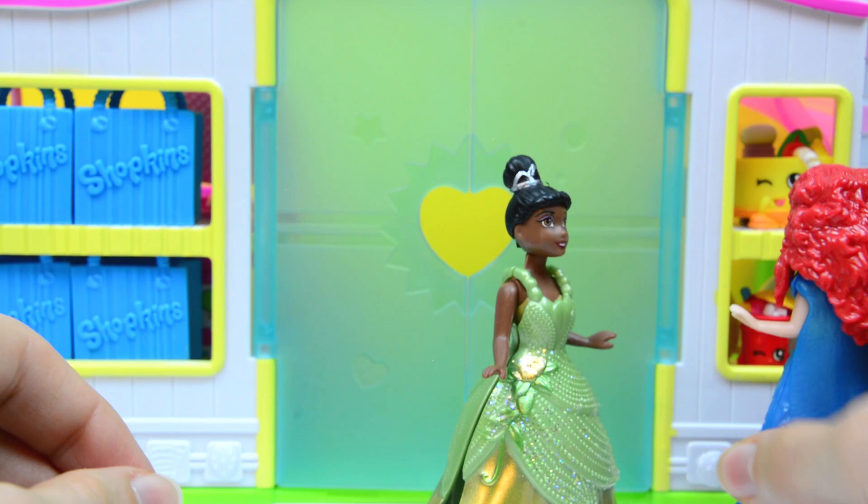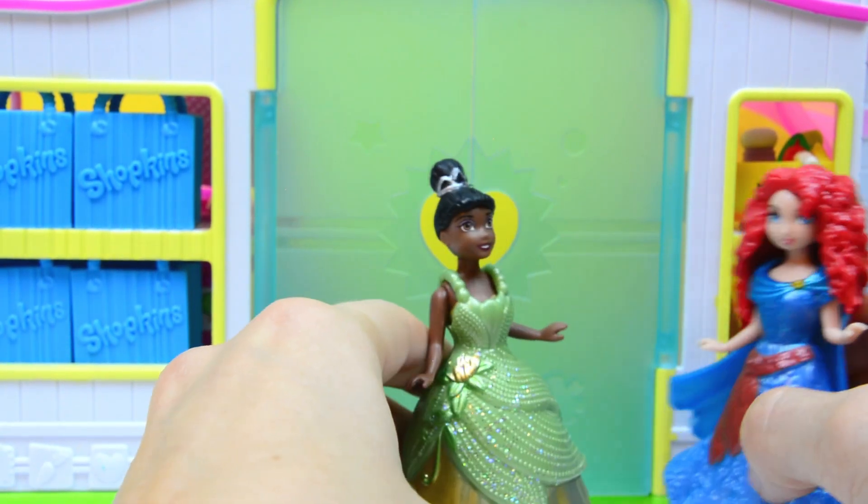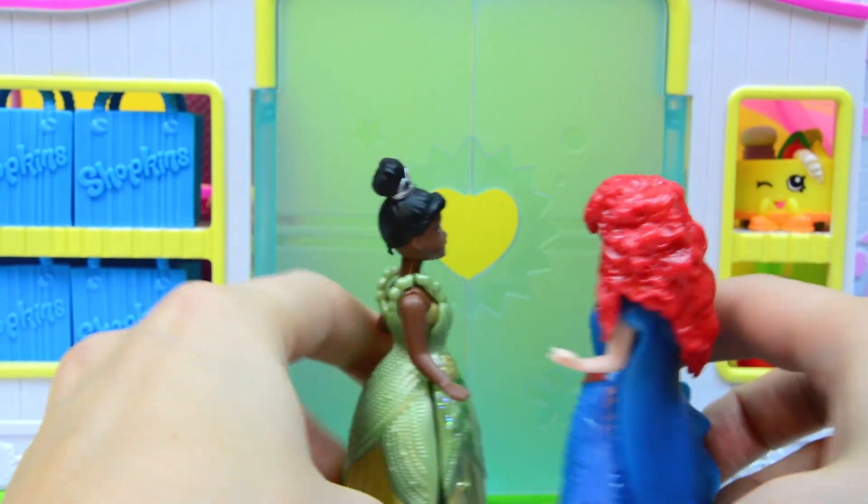Oh, cheesecake! Look at the cheesecake! Oh, it looks so delicious! Merida, I really need your help. Oh yes! No, no — you're right. I'm sorry. Let's go.